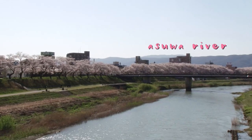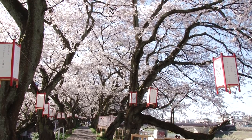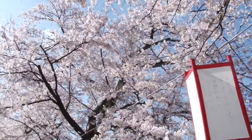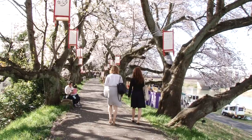First, we visited the cherry blossom tunnel along the Asawa River. This tunnel, which is made up of about 600 cherry blossom trees spanning 2.2 kilometers, is selected as one of the 100 best cherry blossom spots in Japan. And you can really see why!